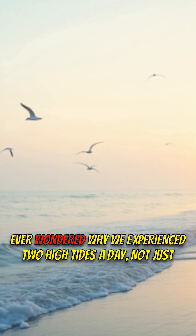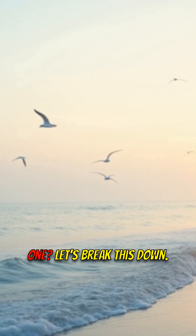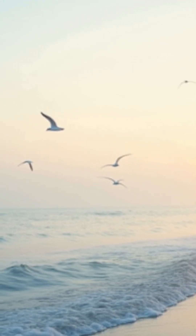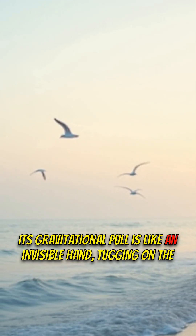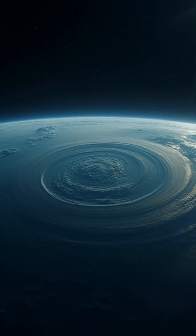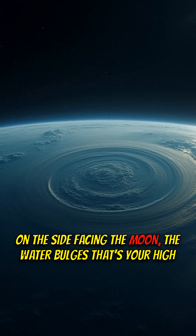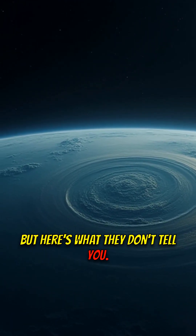Stop scrolling. Ever wondered why we experience two high tides a day, not just one? Let's break this down. It all starts with the moon. Its gravitational pull is like an invisible hand tugging on the Earth's oceans. On the side facing the moon, the water bulges. That's your high tide.